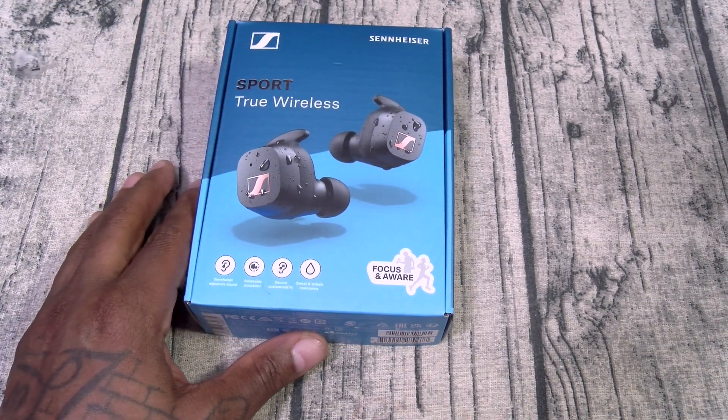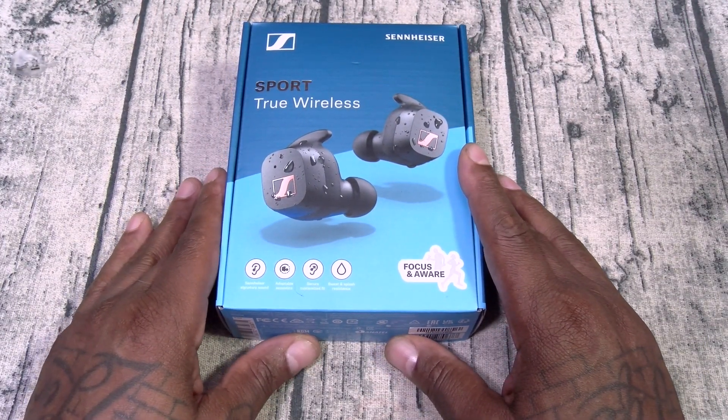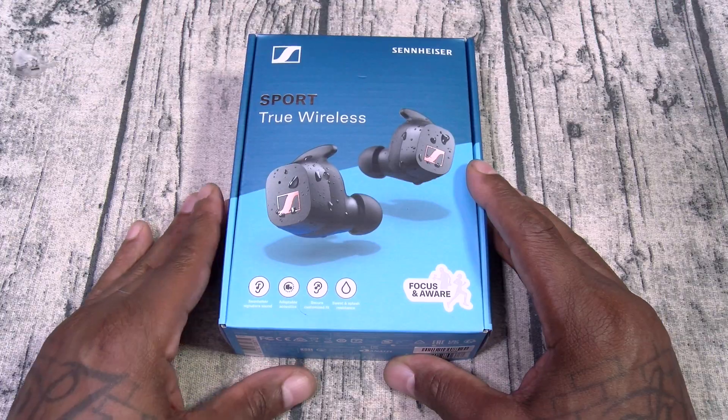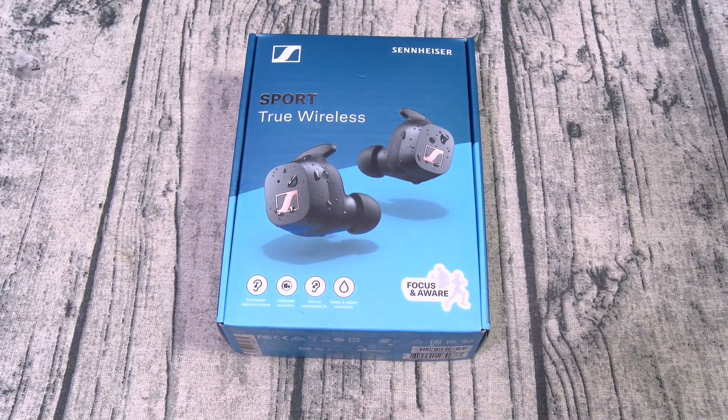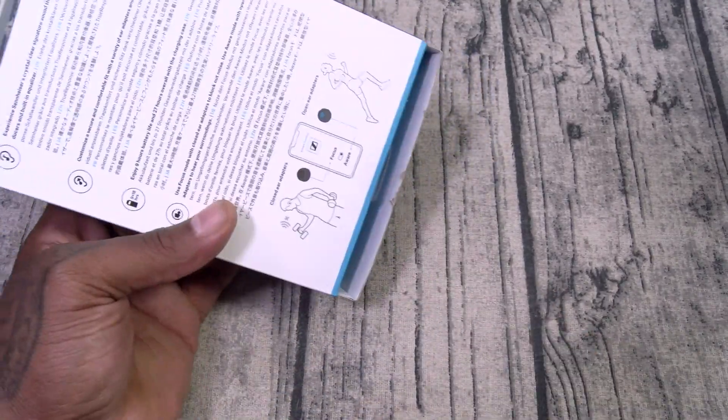There's one more set of earbuds I want to check out before I go to the gym. Somebody asked me to check out the Sennheiser True Wireless Sport. These are gonna run you $100 — they're on sale right now, I checked this morning on Amazon. Let's do a quick unboxing — if you want all the features, just check them out online; we're keeping this nice and short.